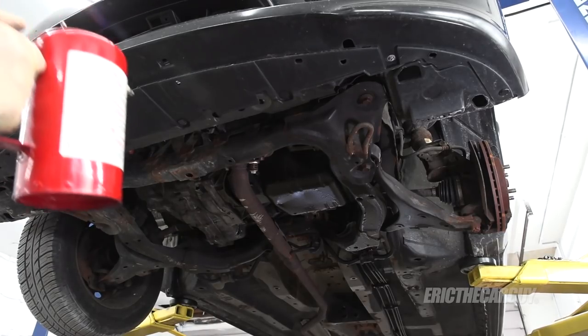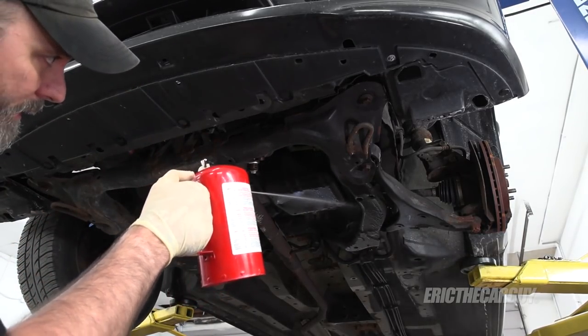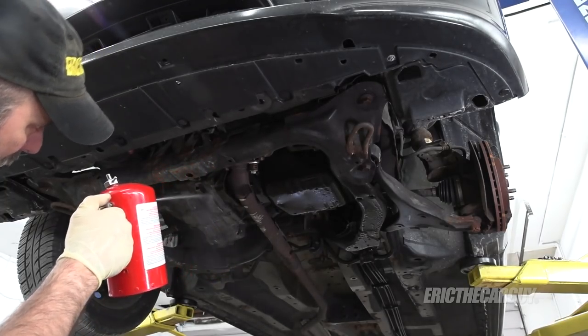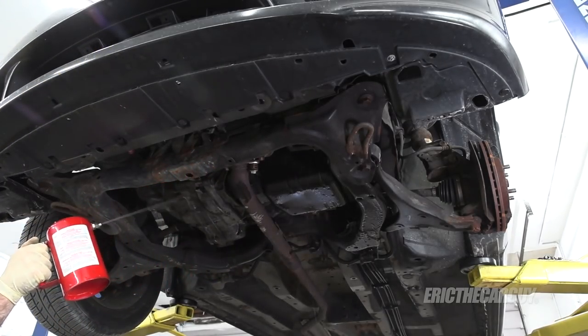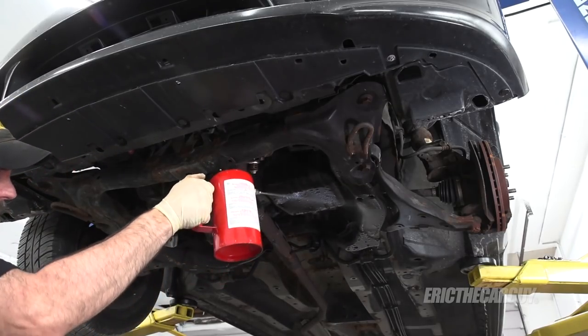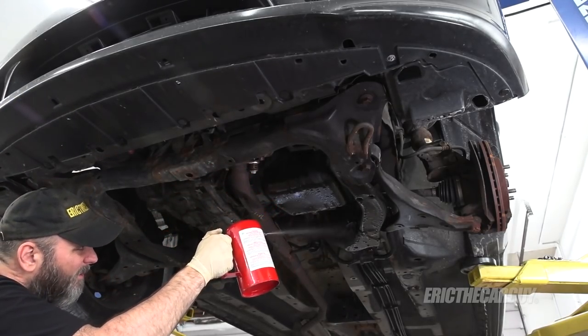Before I drain the oil, I'm actually going to start with some cleaning. While everything's together, I can avoid getting stuff into places I don't want it, such as inside the engine — we are going to drop the main bearings after all. This will also help me identify if the leak comes back, since everything's all cleaned up.